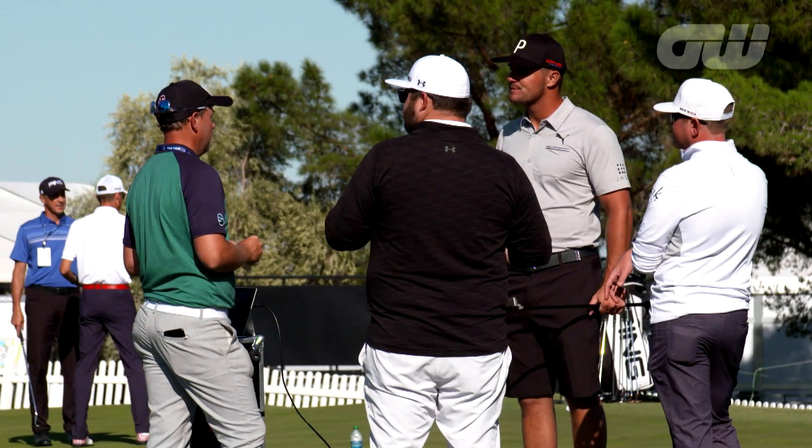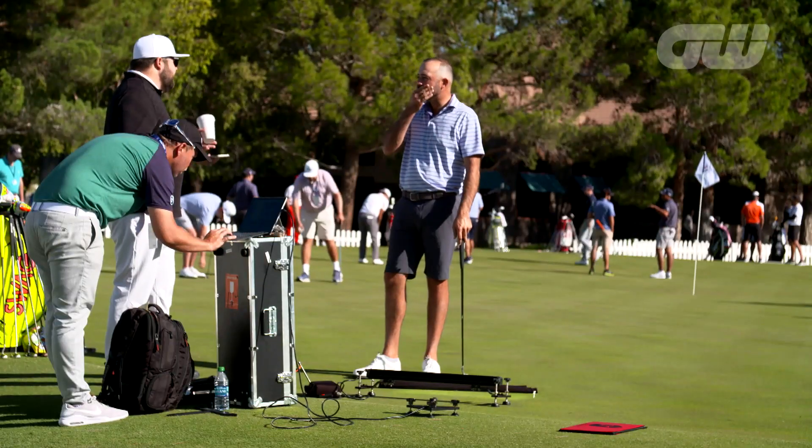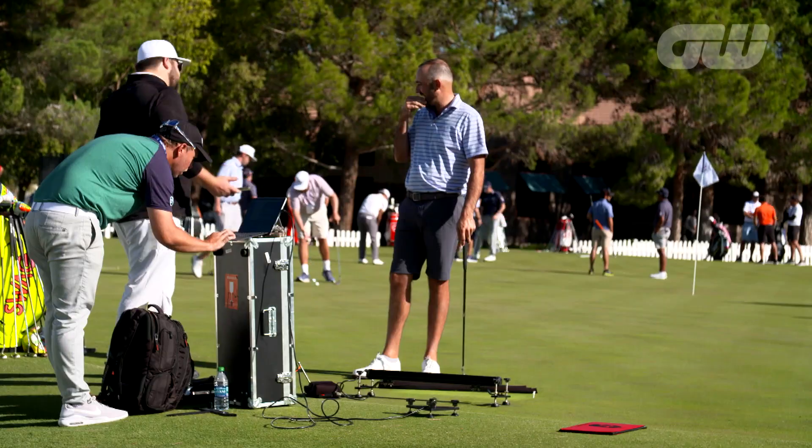Quintic is actually based in Birmingham. It's a brainchild of Dr. Paul Hurrian, who is a doctor and biomechanics expert. Dr. Hurrian has worked with a wide variation of players throughout the world, both in golf and football.